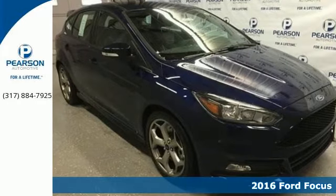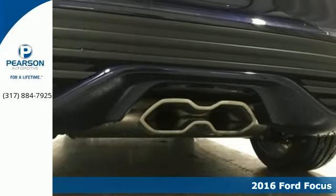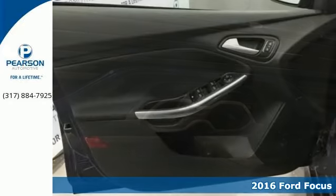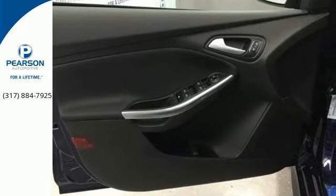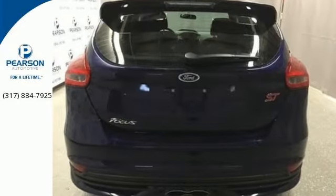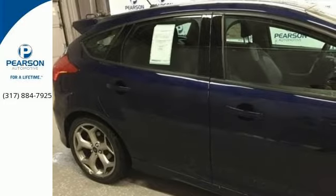It's a 2016 Ford Focus ST. More power, more performance, and even more fun. It starts with the 252 horsepower and 270 pound-feet of torque generated by the 2-liter EcoBoost engine and continues through the ST sport suspension all the way to the high-mounted rear spoiler.